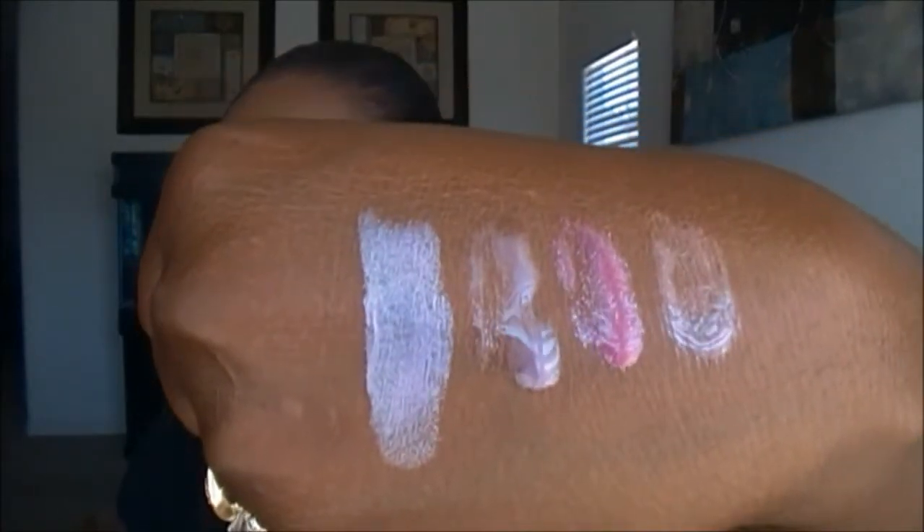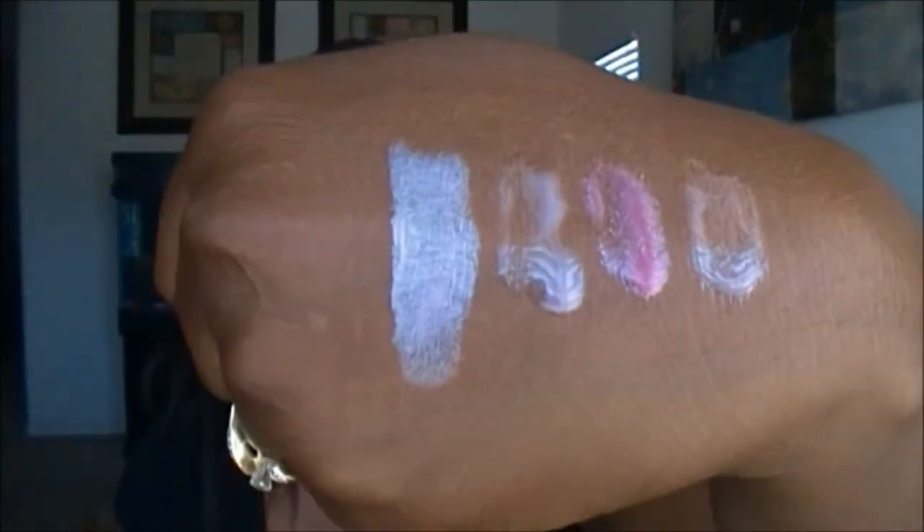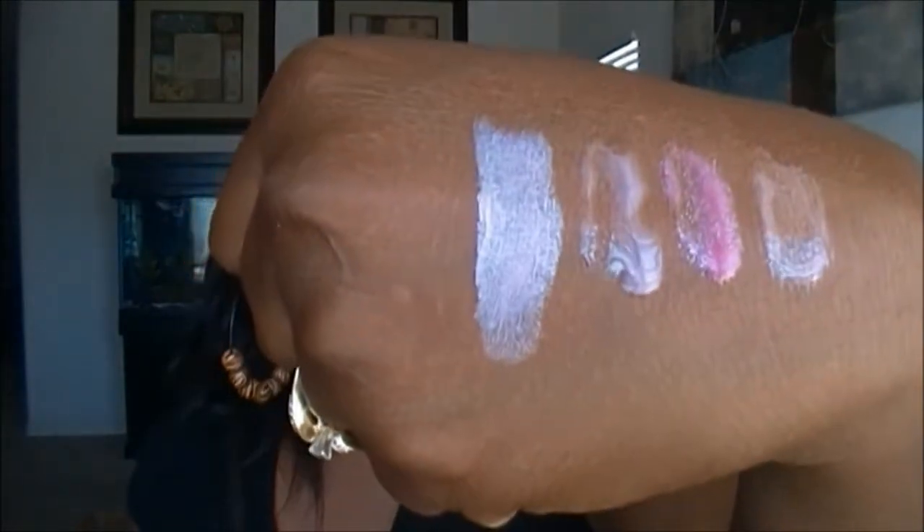The other lip item I got is by CoverGirl — the CG Smoothers. The writing is so small I can barely read it, but that's the product. It looks like a really nice color, almost metallic. It doesn't look as blue-based as it's showing up — it's like a pastel lilac color and it's really nice.